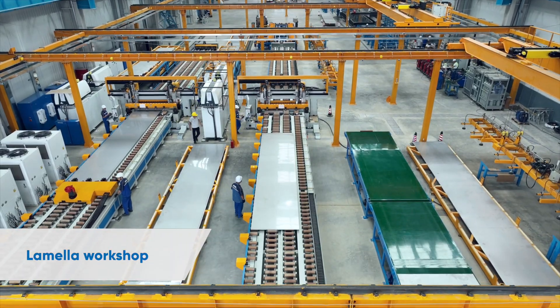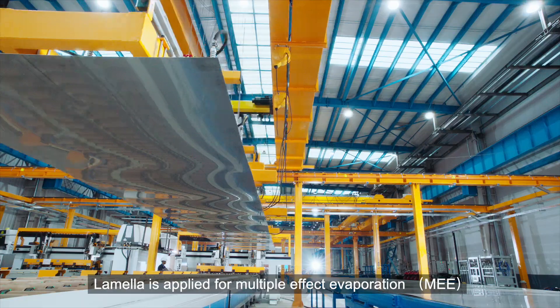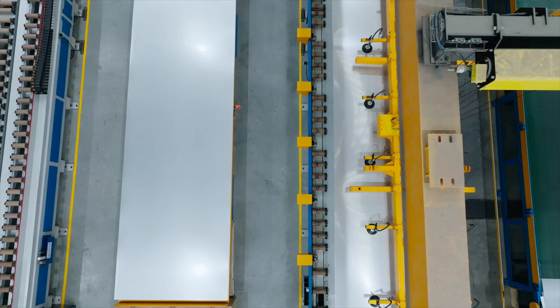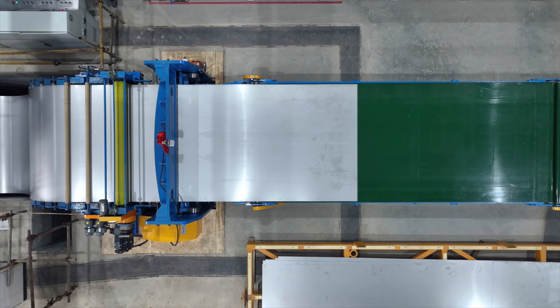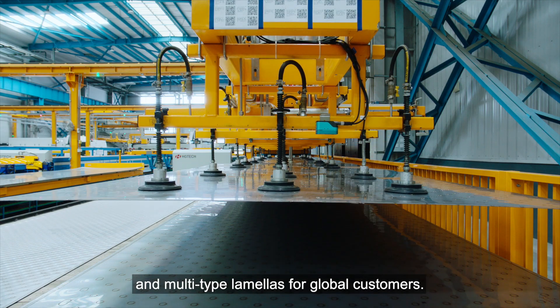The Lamella Workshop produces lamellas applied for multiple effect evaporation (MEE) and pulp mill black liquor evaporation processes. With more than 30 years of technical advantage, Andritz's Lamella Workshop provides high-efficiency, multi-type lamellas for global customers.